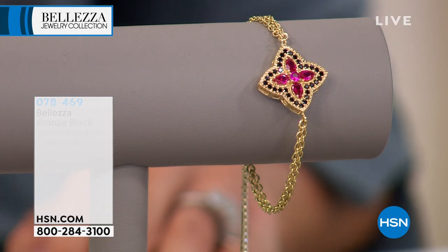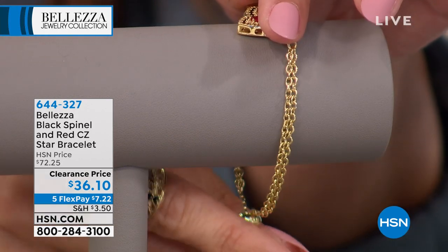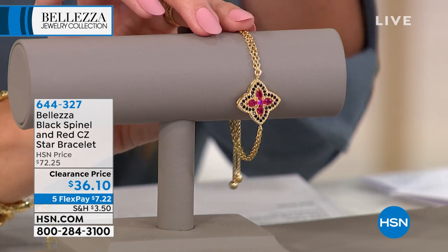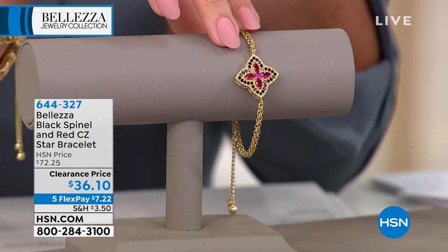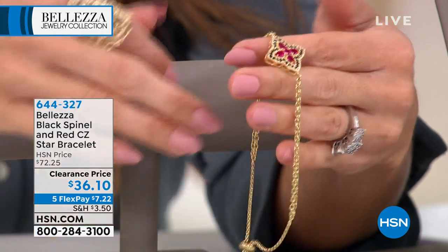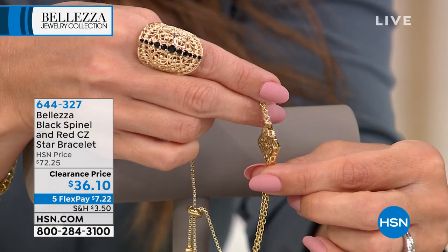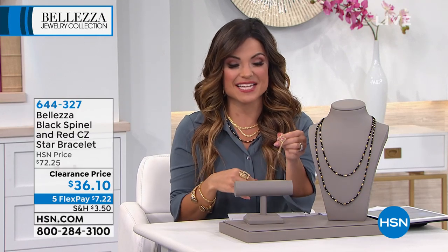This gorgeous bracelet features red cubic zirconia in a star design surrounded by black spinel. It's adjustable, so no matter your wrist size this will work for you. Clearance price — originally $72, now $36.10, that's half off. Flex payment is $7 and change. The star clover shape references a famous jewelry collection called Alhambra — a recognized luxury symbol. The sideways view shows tremendous depth, and it's beautifully finished on the back. A great deal on a stunning adjustable bracelet.